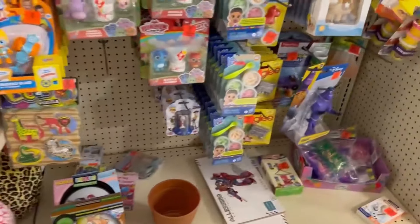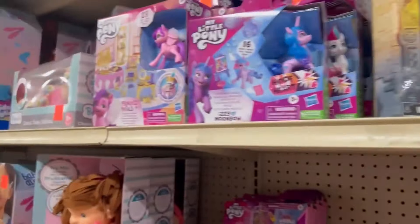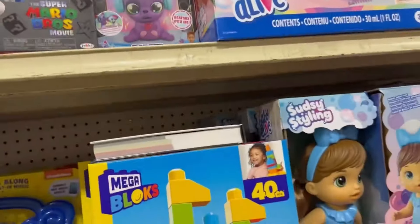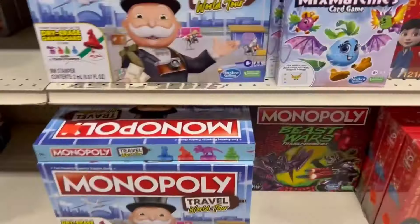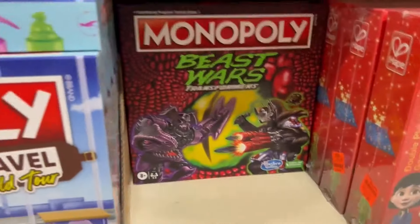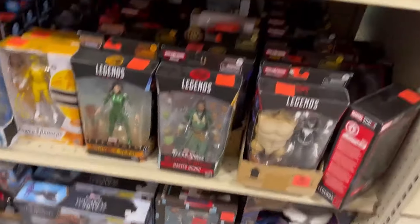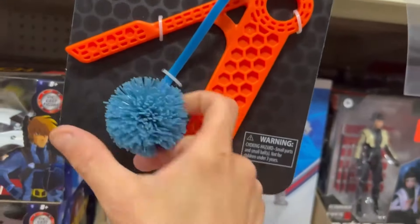They also have toys here that you don't see everywhere else — I like to check the toys for unique things. Since there's no service in here, I'll take pictures of the shelves. Last time I was here they had Baby Alive dolls that were good profit. I also check the Monopoly games — so many different versions and you never know when you'll find one selling for a lot. Stuff like this nostalgic Koosh ball always catches my eye.